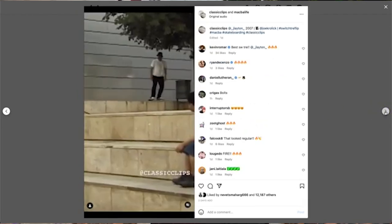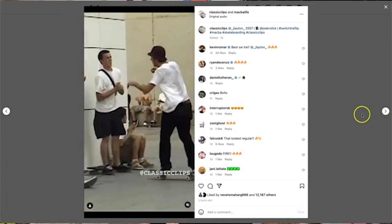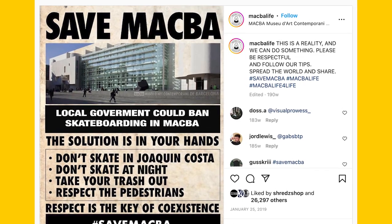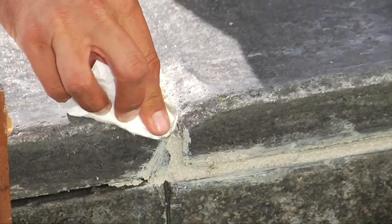MACBA Life and so many others came together back in the day when the city of Barcelona was actually planning to tear down MACBA as a skate spot. They gathered their money, did fundraisers, and raised funds to fix up the ledges and repair things to make sure things could still be skated after so many years of skating.